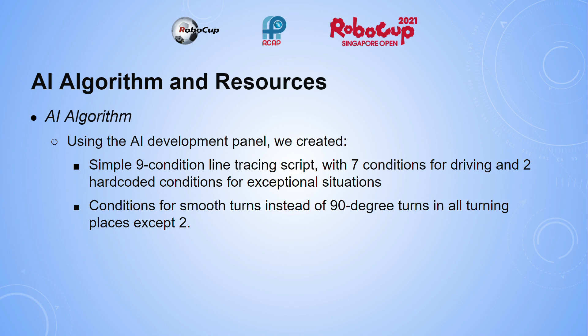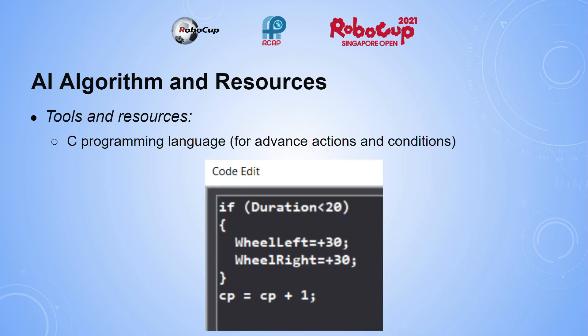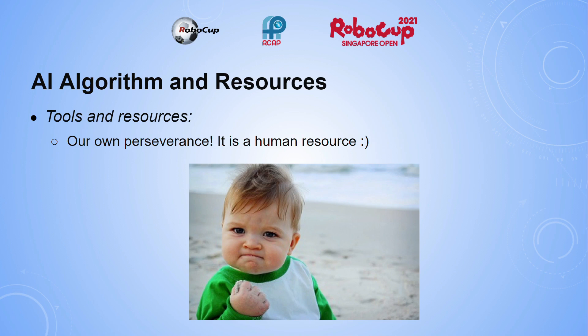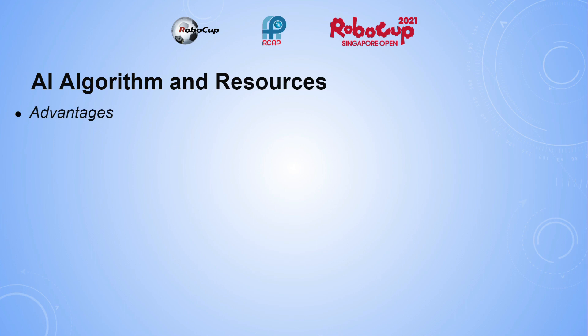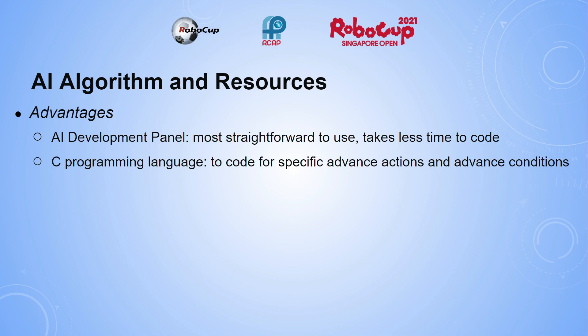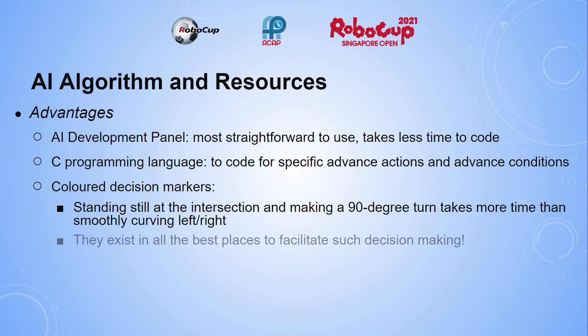The tools and resources that we used include the AI development panel, the C programming language for advanced actions and conditions, colored decision markers for taking shortcuts and correct turns, and also our own perseverance, which is a human resource. The advantages are as follows: the AI development panel is the most straightforward to use and takes less time to code. The C programming language is used to code for specific advanced actions and conditions. The color decision markers are helpful because standing still at the intersection and making a 90-degree turn would take more time than smoothly curving left or right, and these markers exist in all the best places to facilitate such decision-making.